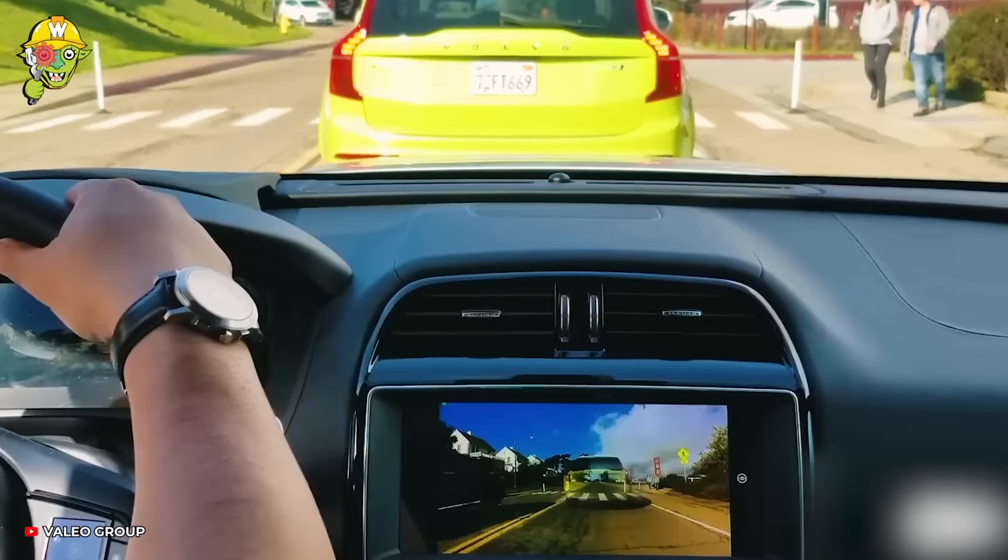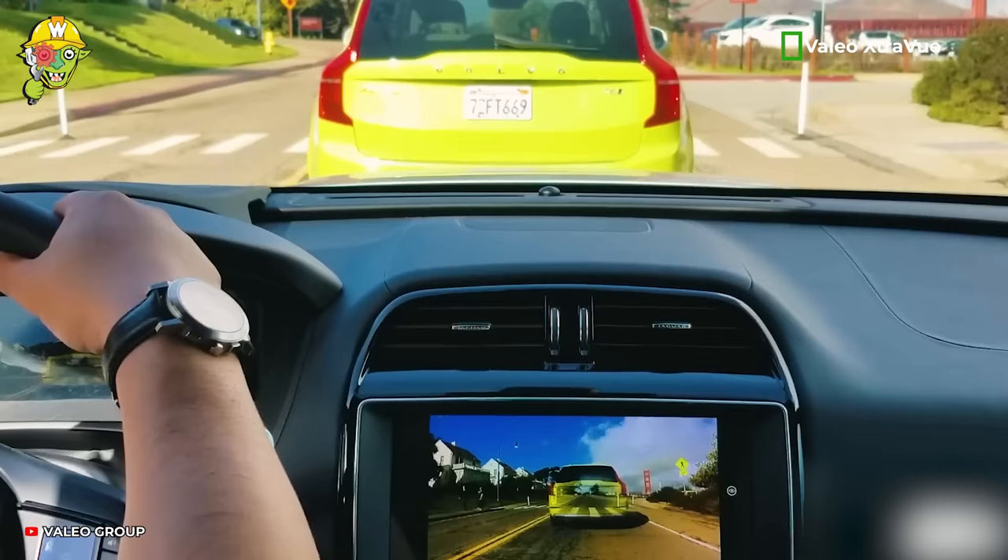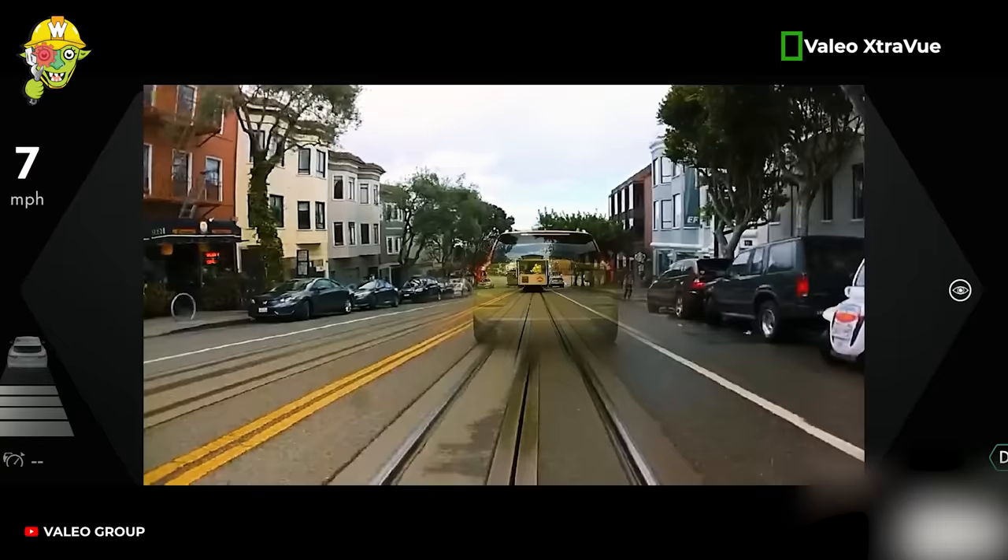Valio ExtraView is the world's first system that allows drivers to see through trailers or caravans, giving them full control of the road.